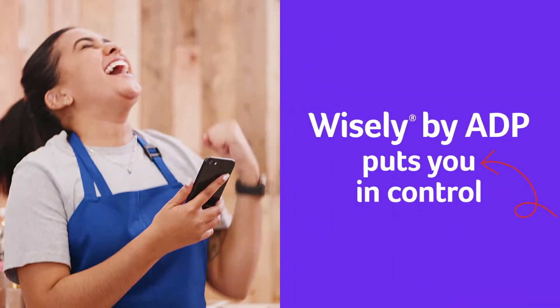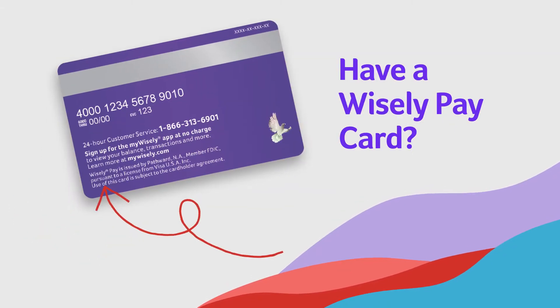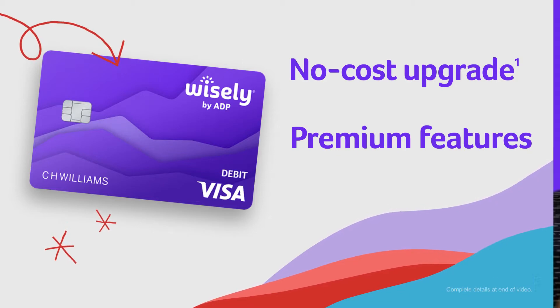Wisely by ADP puts you in control. If you have a Wisely Pay Card, you'll need to complete a no-cost card upgrade to access additional premium features, so you can start taking advantage of everything Wisely by ADP has to offer.